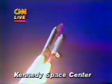Engines beginning throttling down now at 94%. Normal throttle for most of the flight is 104%. We'll throttle down to 65% shortly. Engines at 65%. Three engines running normally. Three good fuel cells. Three good APUs.